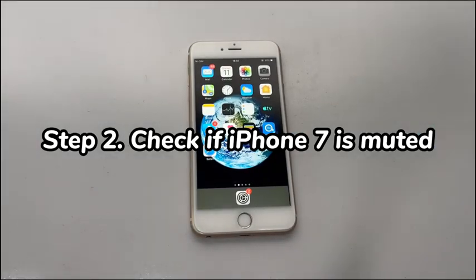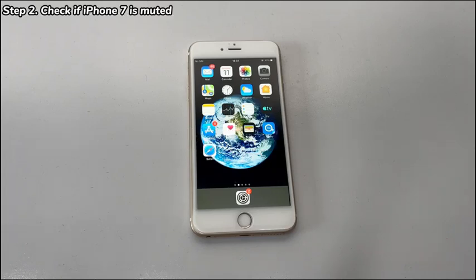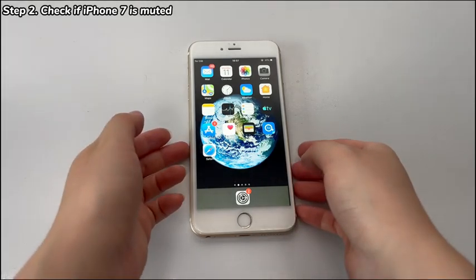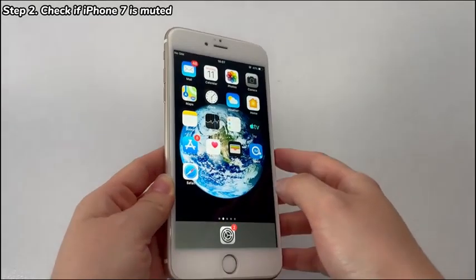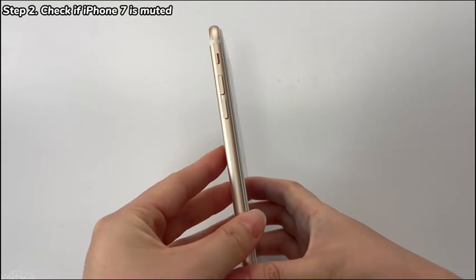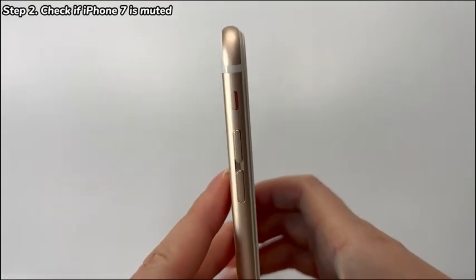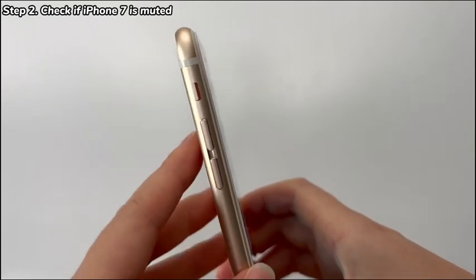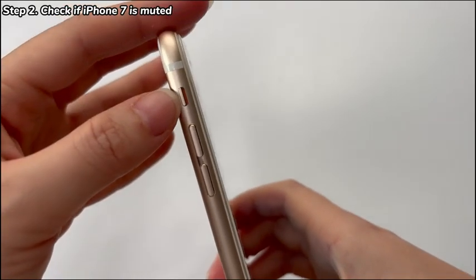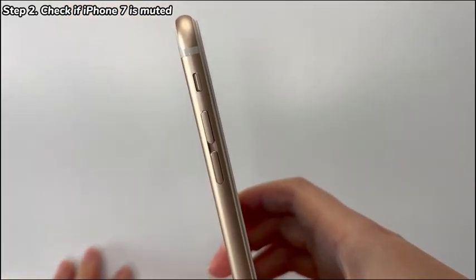Fix 2: Check if iPhone 7 is muted. Your iPhone 7 has a silent toggle that helps create a quiet environment when you need to focus on tasks without disturbance. When it's enabled, it'll lower or silence the volume of notifications, calls, alerts, etc., which could result in the iPhone 7 volume being too low. The silent mode is controlled by the switch located at the top left side of your iPhone 7. If the switch is down towards the back of the device and shows an orange color, the silent mode is on. Just push the switch up towards the front of the iPhone 7. With ringer mode on, the low volume on iPhone 7 issue should be fixed.